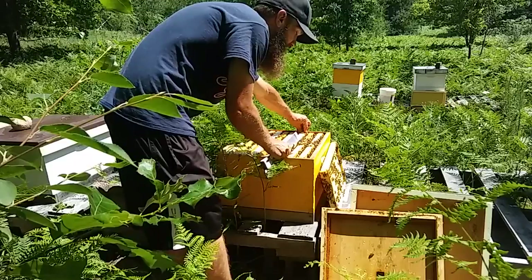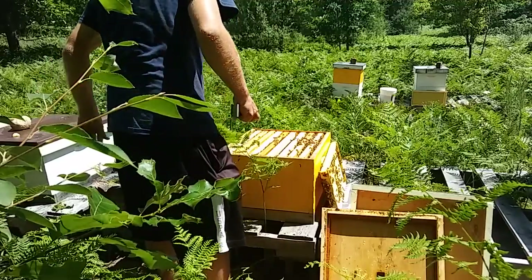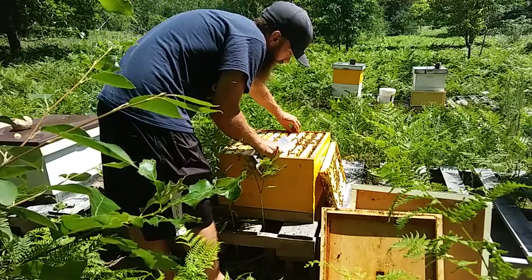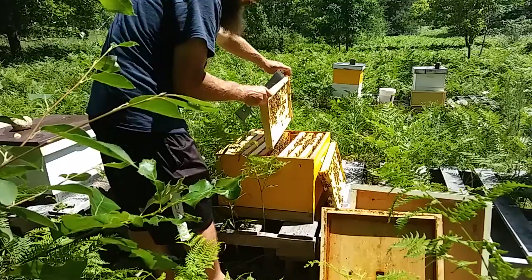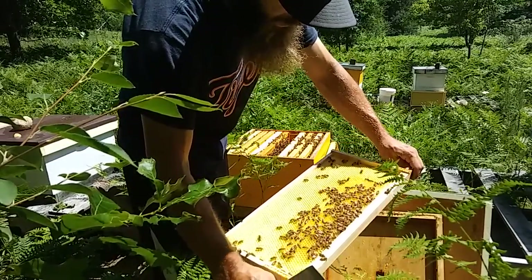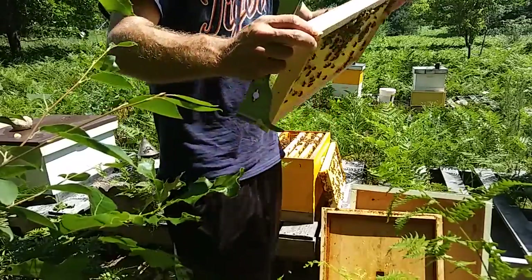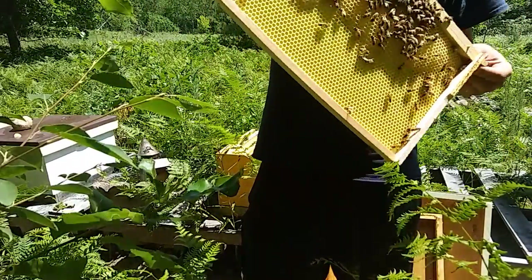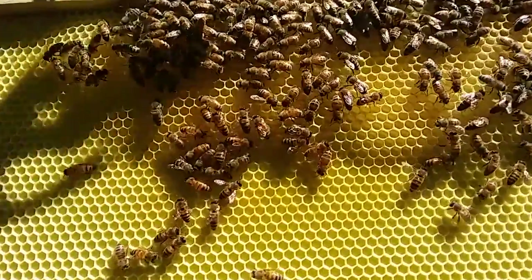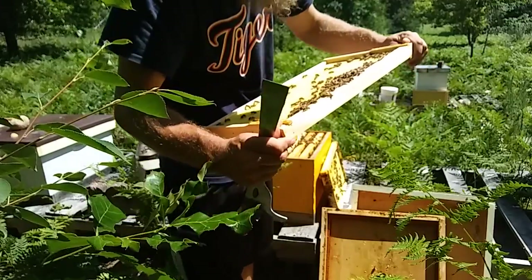That doesn't mean I'm going to keep that piece of burr comb there though — that's got to go. Those were three brood frames, and here looks like blank foundation — not so much though. There's some comb they've started to draw out and the queen didn't wait very long to start laying in it, so there are fresh eggs there. There are fresh eggs in there and they're starting to draw this out as well.